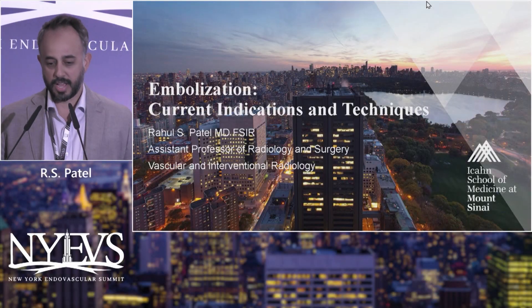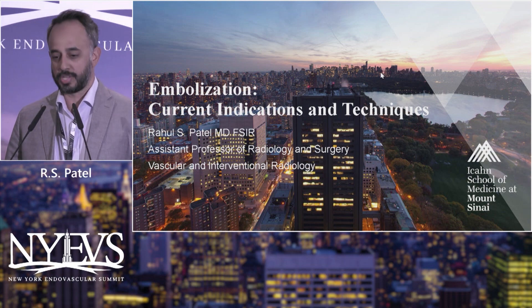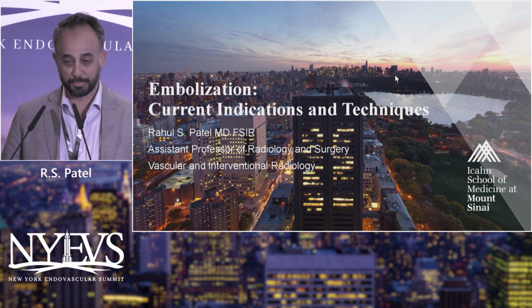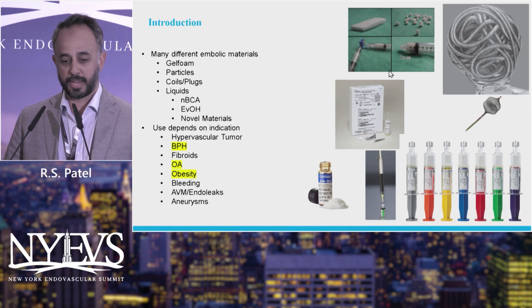Welcome everyone. I'm going to talk about embolization, current indications and techniques. In a 10-minute talk, I can't cover every possible indication and technique, so I'm going to do a brief overview and talk about more emerging stuff that we find interesting or potentially coming down the pike for us.